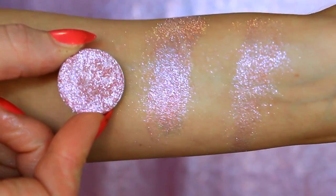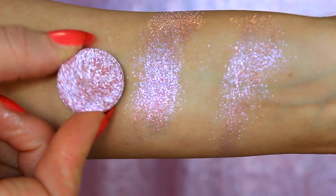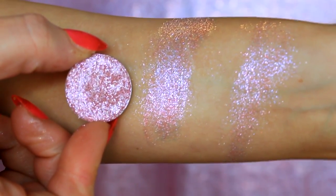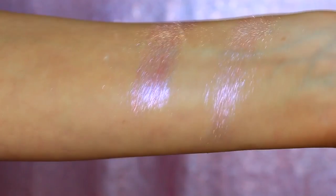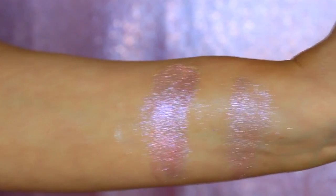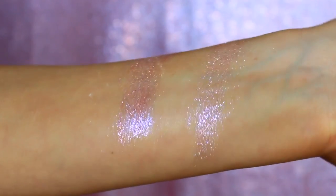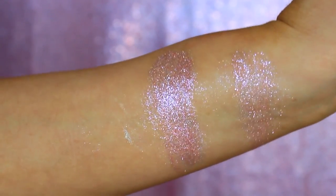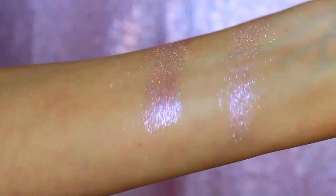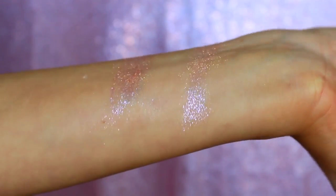It is a multi-dimensional shifter shadow — basically a topper, sparkly iridescent shade with a little bit of white iridescence. It's not super opaque, so it's definitely something you'd want to layer on top of another eyeshadow or even layer on top of itself. As you can see, I have two swatches on the right swatched on bare skin, and on the left I swatched it over glitter glue adhesive, which is how Amy prefers you use this product as well as her other multi-dimensional shifters. It looks a little chunkier in the pan, but when you get it on the skin it smooths out and doesn't look overly glittery — it's just ultra shiny.